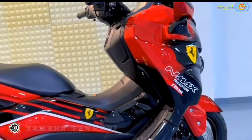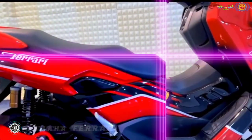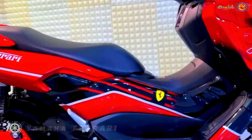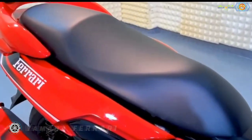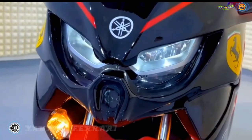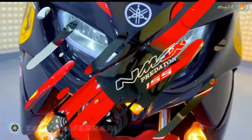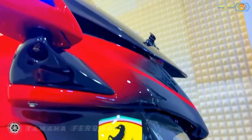The entire package rolls on 13-inch alloy wheels clamped by hydraulic disc brakes at both ends, and tips the scale at 288 pounds. Couple this with its 765-millimeter seat height, and the N-MAX is perfect for city commutes. This Yamaha N-MAX 155, called the Predator Ferrari, was built by an Indonesian custom house.